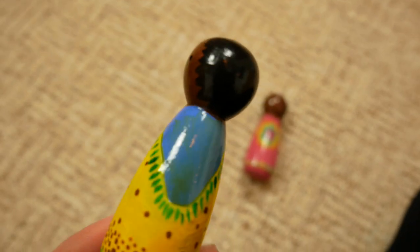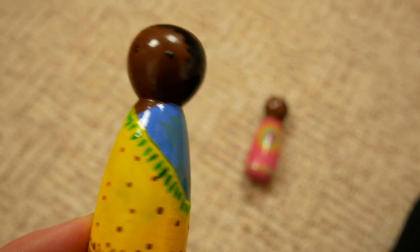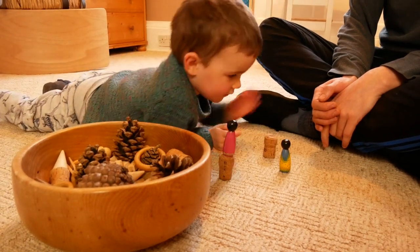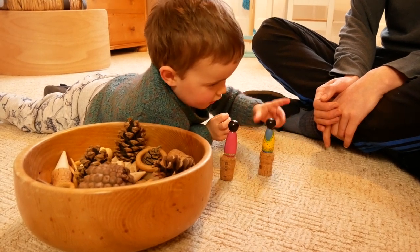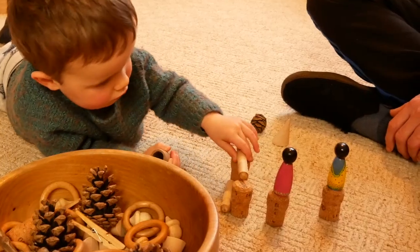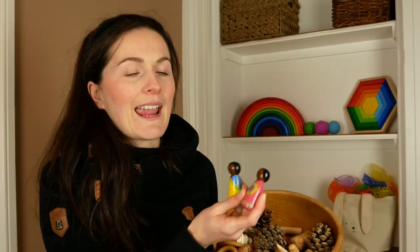And then we have wooden peg people. You can buy them plain, in different colours, or wearing little hats. These were painted by my aunt for Ben's Christmas — they are the characters from one of his favourite books, Handa's Surprise from the Handa series. They are a gorgeous loose part that he can involve in any game he is playing.